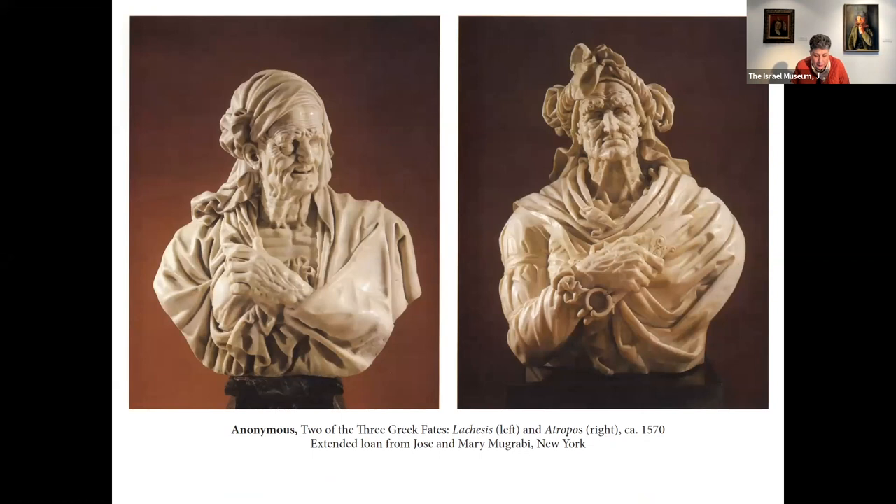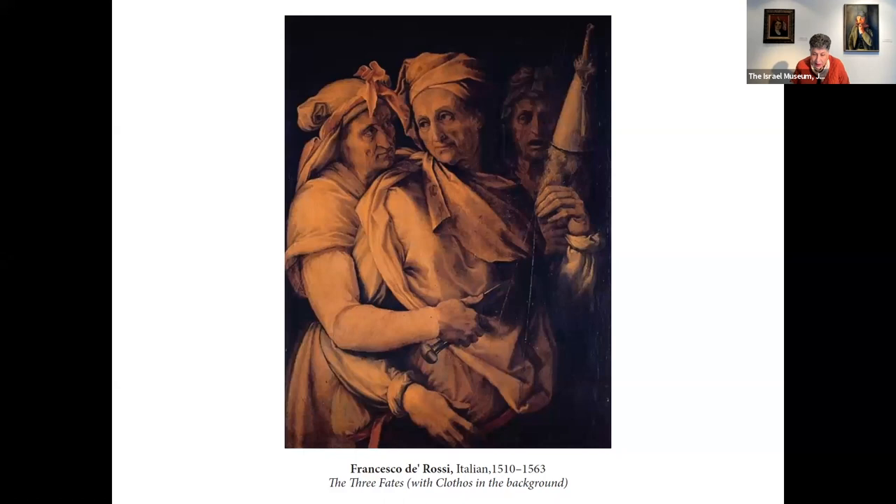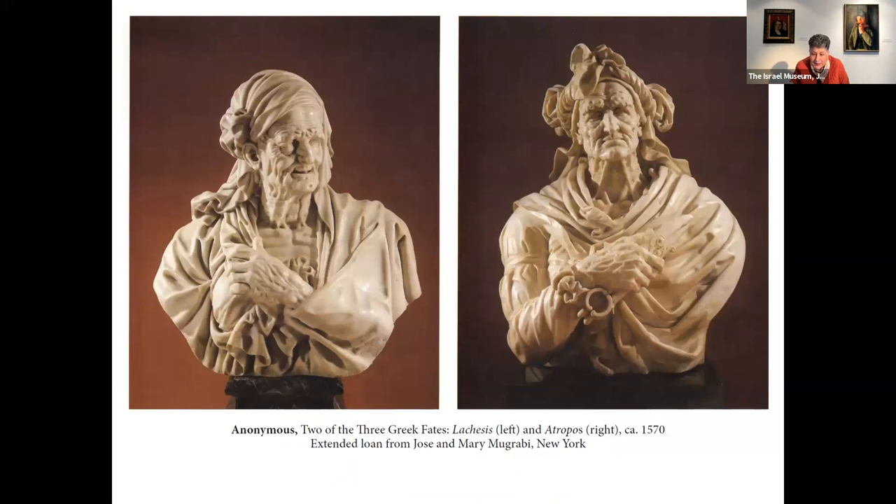Two wonderful sculptures came from Jose Mugrabi, our friend, and they depict the Fates — the Greek Lachesis and Atropos, who are in charge of a man's life. But actually there should have been three. In all depictions there are always three, and you can see Clotho, the one in the background, as the third Fate who takes care of man's life.